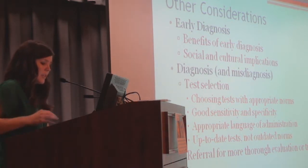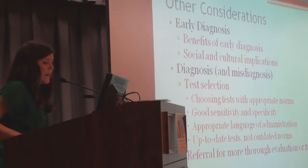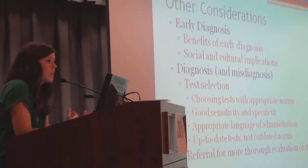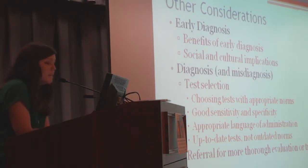Choose tests with appropriate norms and appropriate language for administration. Within the VA, the majority of patients speak English, though many don't have English as their primary language. If you're in a clinic where many patients speak a different language, you need tests available in that language. To get valid results, you want someone who can speak the patient's language administering the test. If the majority of patients in your clinic have English as a non-primary language, make sure someone trained in administering the test in Spanish — or the relevant language — is available to ensure accurate, valid results.